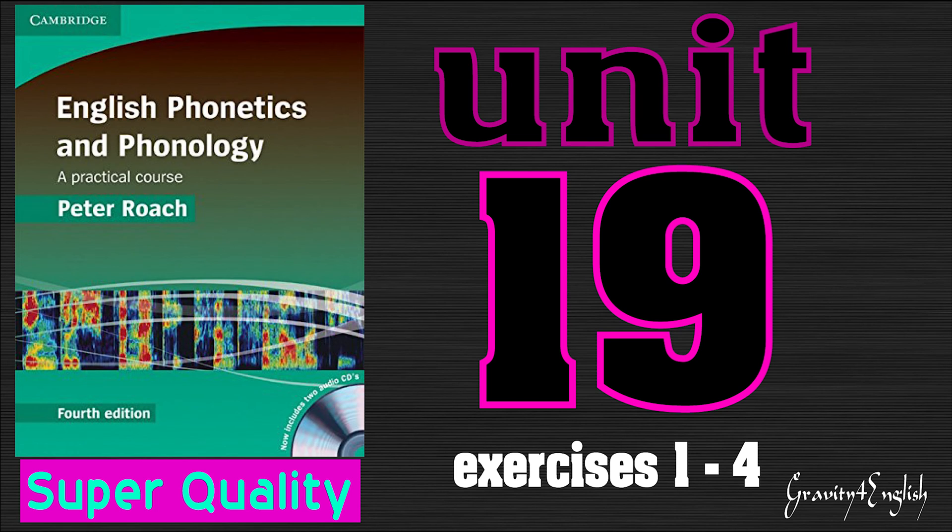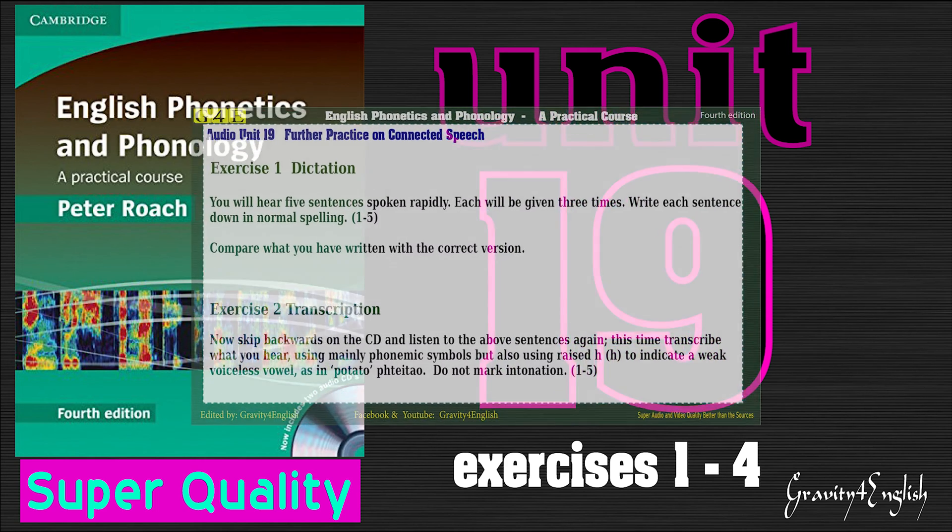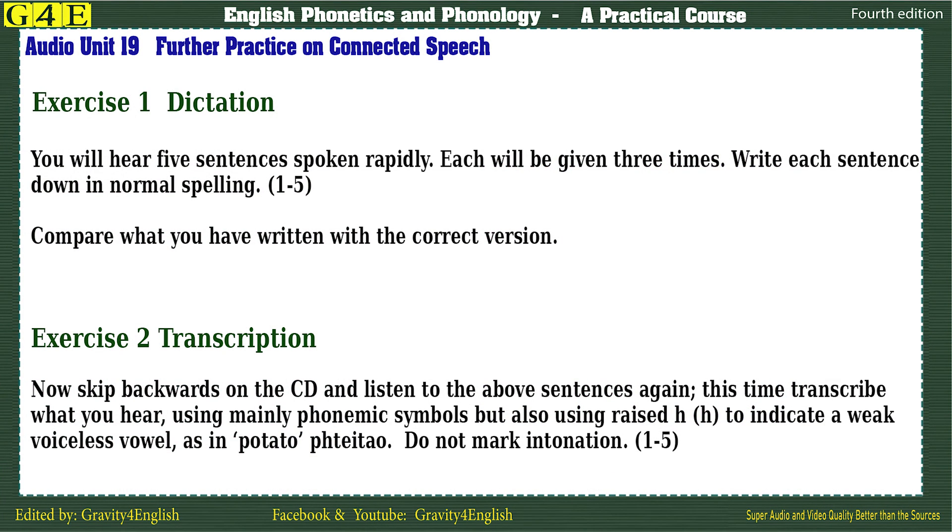English Phonetics and Phonology: A Practical Course by Peter Roach, published by Cambridge University Press. Audio Unit 19: Further Practice on Connected Speech.